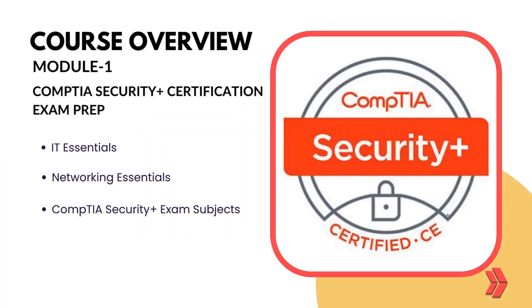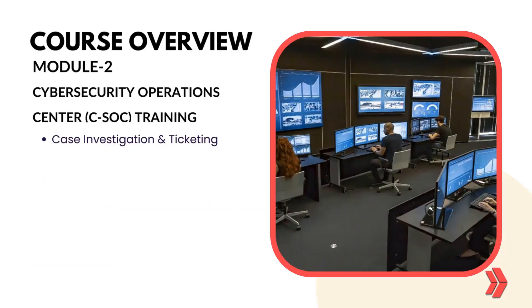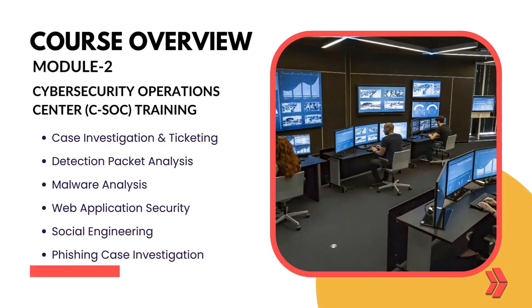In Module 1, you'll cover IT Essentials, Networking Essentials, and CompTIA Security Plus Exam Preparation subjects over 10 weeks. Module 2 focuses on Cybersecurity Operations Center Training over 11 weeks.